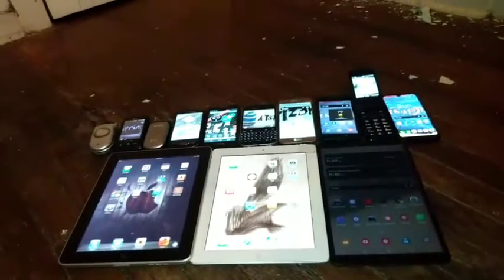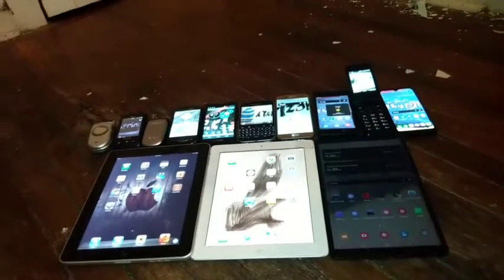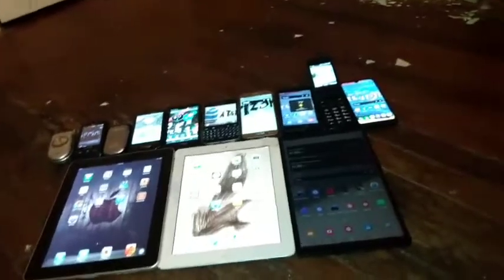That's going to do it for my August 2022 phone and tablet collection. This is Damian's phone collection. Thank you for watching. I hope you like, subscribe, and comment. I'll see you again in my next video. Bye.